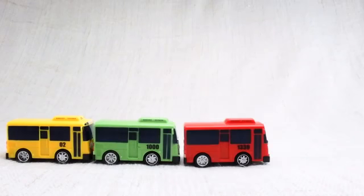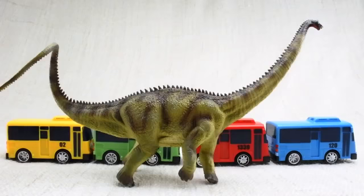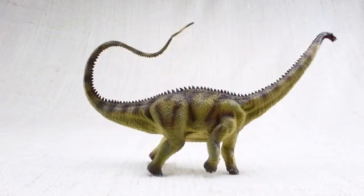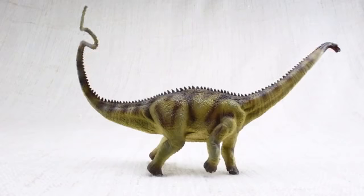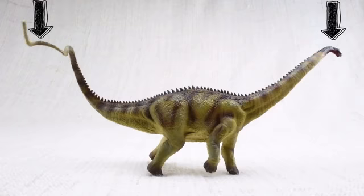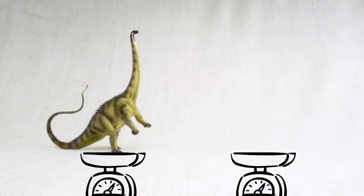How big was a Diplodocus? It was one of the longest dinosaurs ever — as long as nearly four and a half buses! Most of this length was taken up by its neck and tail, which it would walk around with both parallel to the ground, balancing each other! How heavy was a Diplodocus? It was as heavy as a dump truck!